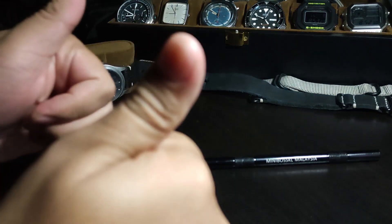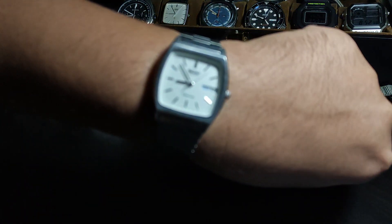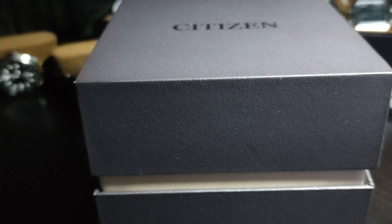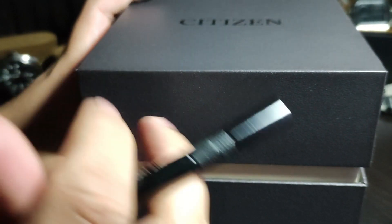Before we move on, let's do a wrist watch check. Today I'm wearing my Seiko Quartz Chronos, a used watch I recently got from Afif 404 from Carousell. Here's the Citizen watch and the box that it comes in for packaging.